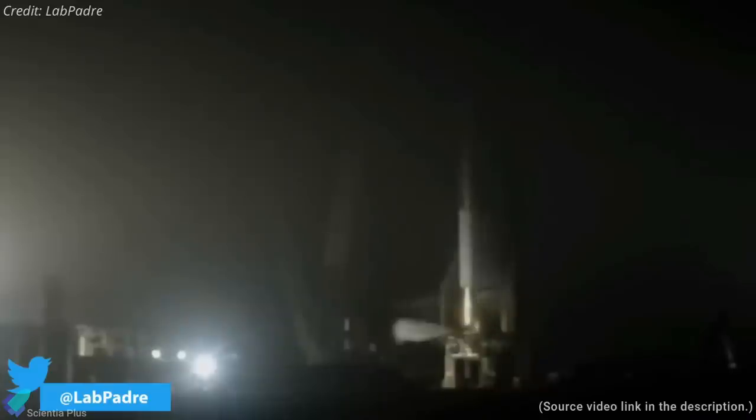Serial Number 10 had a landing leg issue during its test flight, where three of the six landing legs failed to lock properly after deploying. SpaceX conducted the first cryogenic proof test of SN11 on March 11, loading the propellant tanks with liquid nitrogen.